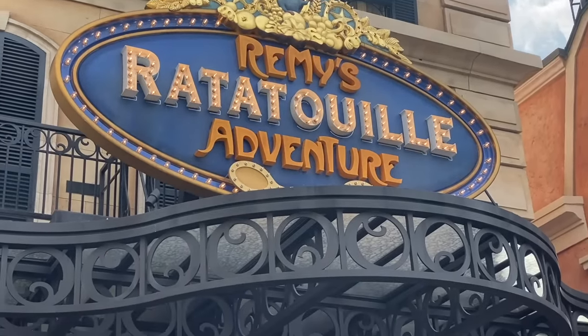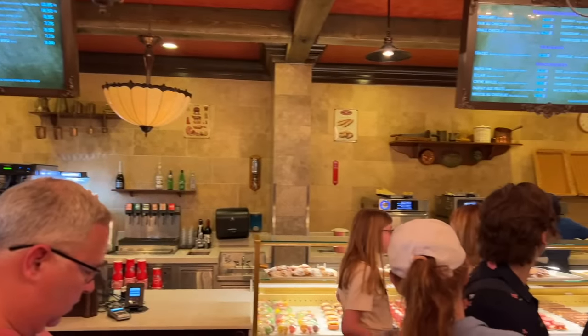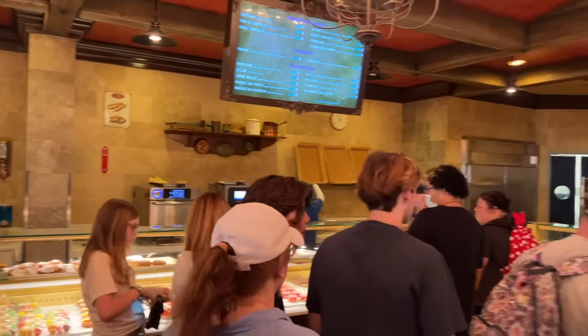Heads up: if you happen to go to Remy's Ratatouille Adventure, Les Halles — the bakery over in France — also opens at 9am. So that's 9am mimosas for you, my friends.